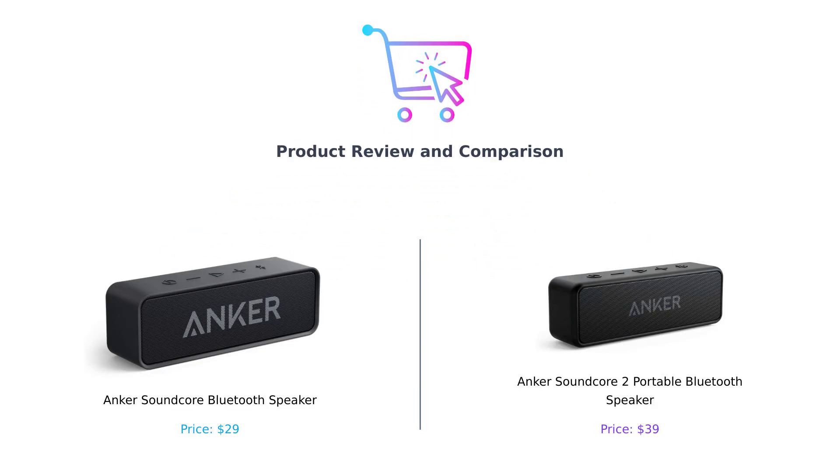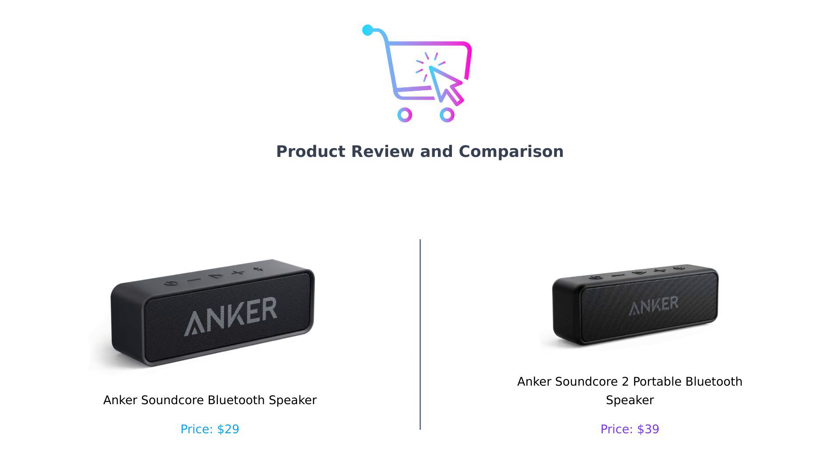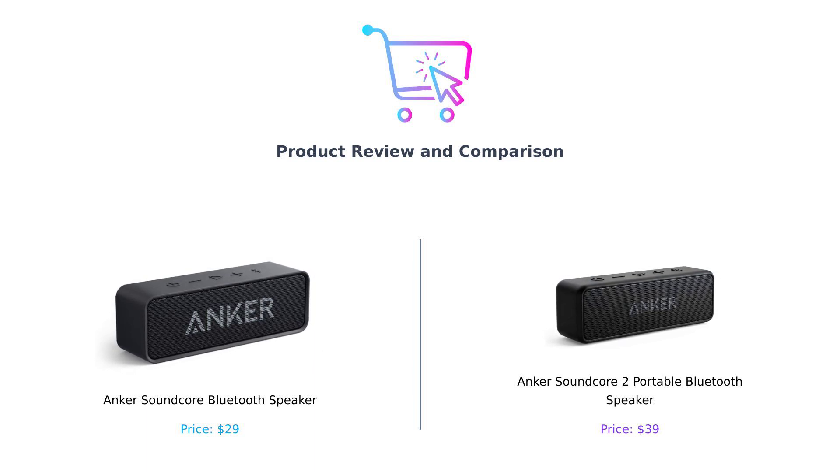Welcome back to Buy Smart, where we help you spend your hard-earned cash wisely. Today we're comparing the Anker Soundcore Bluetooth speaker with the Anker Soundcore 2 portable Bluetooth speaker. Let's find out which of these speakers will rock your world.